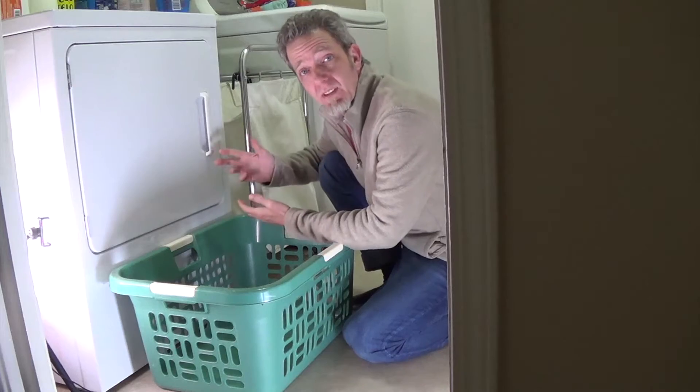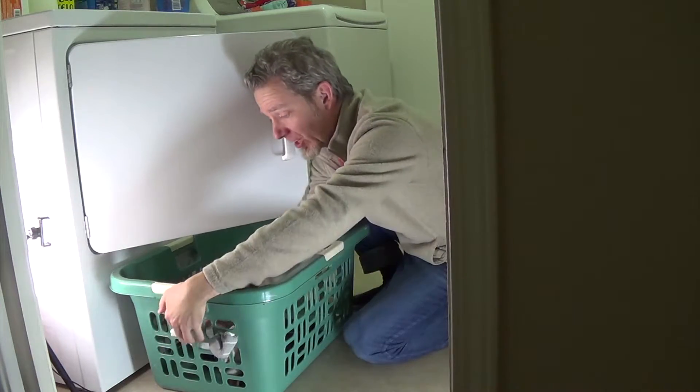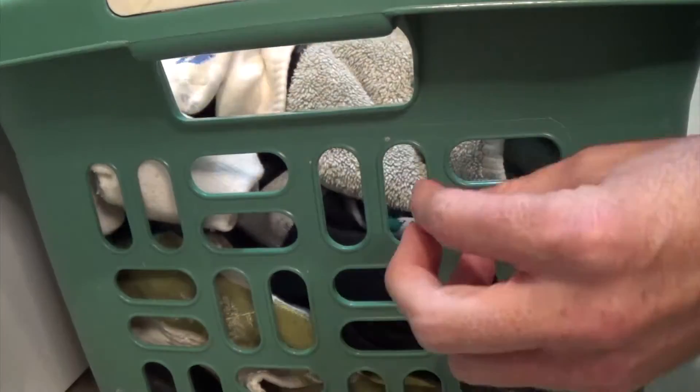Today we're going to talk about socks, cells, and laundry. A cell is like a laundry basket — it has holes. Some things get through, some things don't. Some things get through with a lot of help, some with a little bit of help, and some things can't fit through at all.